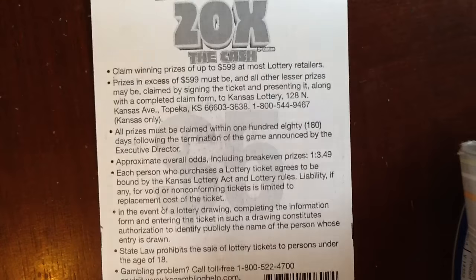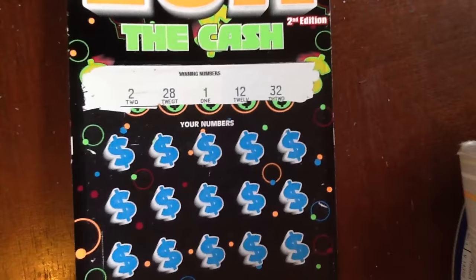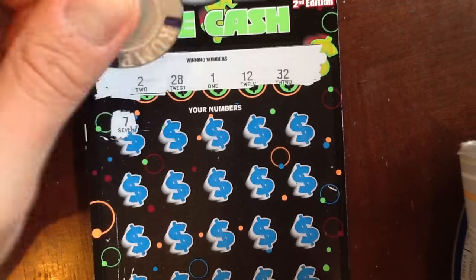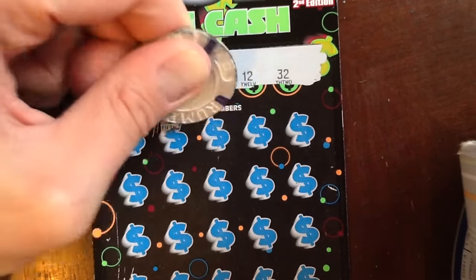That would be great. And this is 1 in 3.49, so our odds are getting a little better than the last games that we played. So let's see what we can do. We're looking for 2, 28, 1, 12, and 32. And those multipliers.